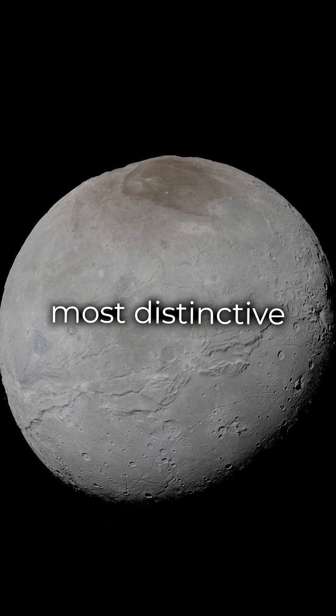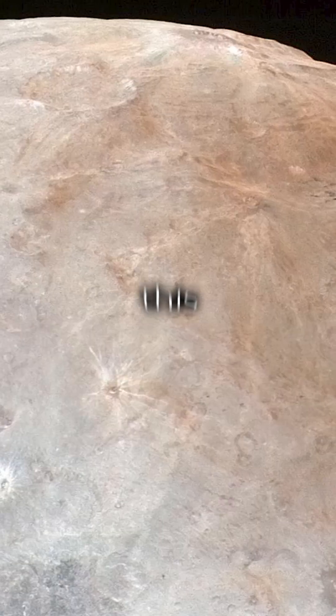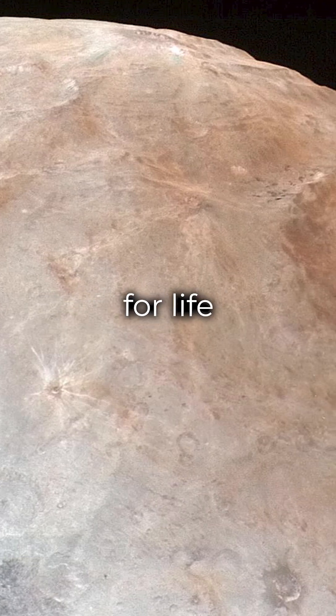One of Charon's most distinctive features is the reddish-brown cap at its north pole. This coloration is due to tholins, which are organic compounds that are essential for life.